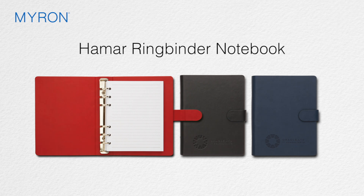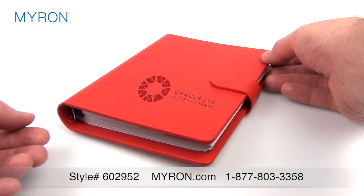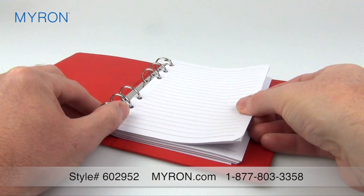Impress business clients and customers with our custom Hamar Ring Binder Notebook. This attractive binder is beautifully debossed with your custom imprint and has a magnetic flap closure. Inside is a sturdy ring binder with 70 pages of lined paper, locked and loaded.